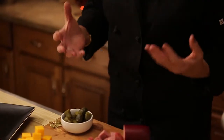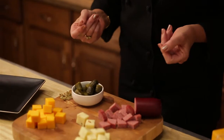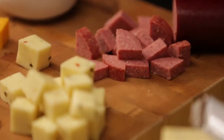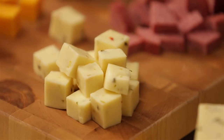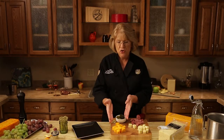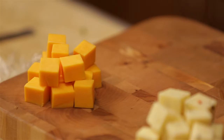So instead of just putting cheese out and crackers, you're going to do something fun with the cheese. So here's an idea. Here we have two wonderful private selection cheeses — Pepper Jack, which of course is a wonderful mild Monterey Jack with a nice spike of pepper, and then we have traditional mild cheddar, which of course everyone loves.